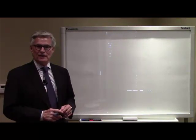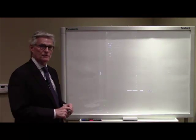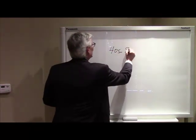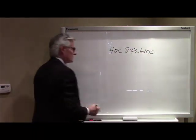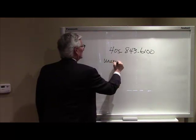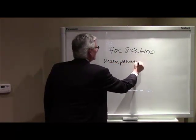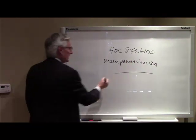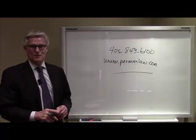We appreciate you being with us today for this brief estate planning overview. You can contact us one of two ways: our phone number is 405-843-6100, or you can reach us at www.parmanlaw.com. We appreciate your time. This is Larry Parman — we'll talk again soon. Thank you.